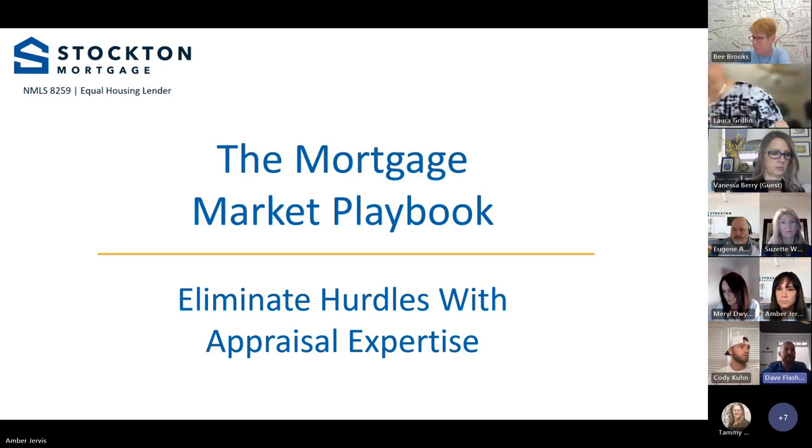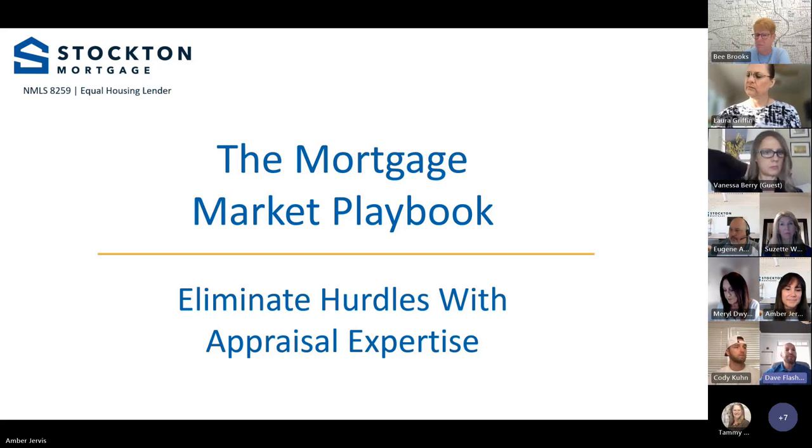We're going to dive a little deep into what the appraiser looks for, the behind-the-scenes of an appraisal and how an appraisal is written. We have a special guest, and before I get to him, I just want to introduce myself and my team.